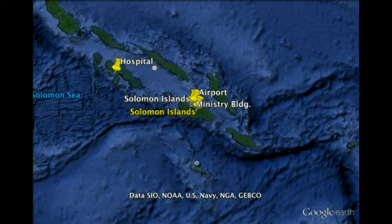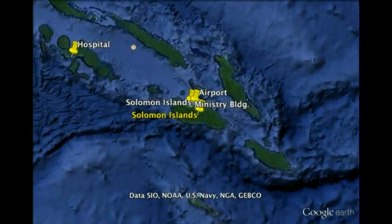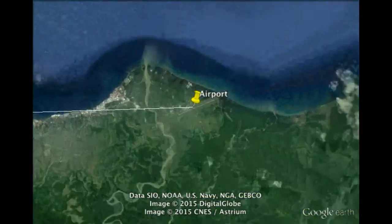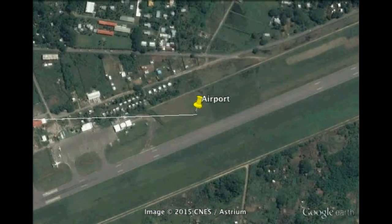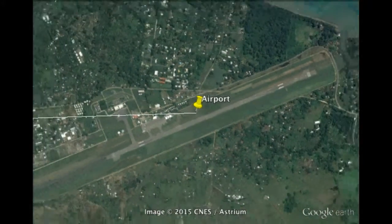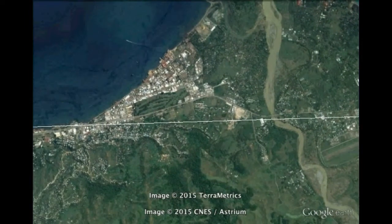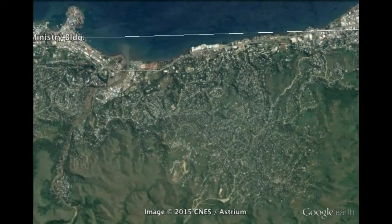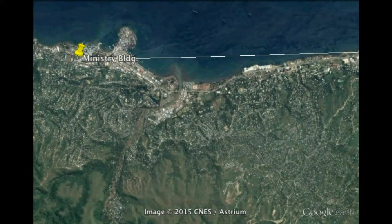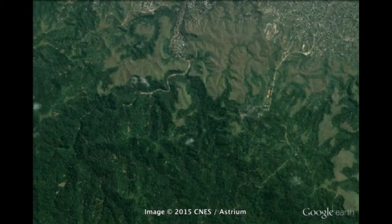We'll talk about the different administrative health buildings and places there. Let's start with the airport here in Honiara — this is where, if you were to fly in from out of country, you might land and be introduced to the country. Honiara is the biggest city in Solomon Islands and, as you can see towards the middle of the city, there's a lot of people — it's urban.